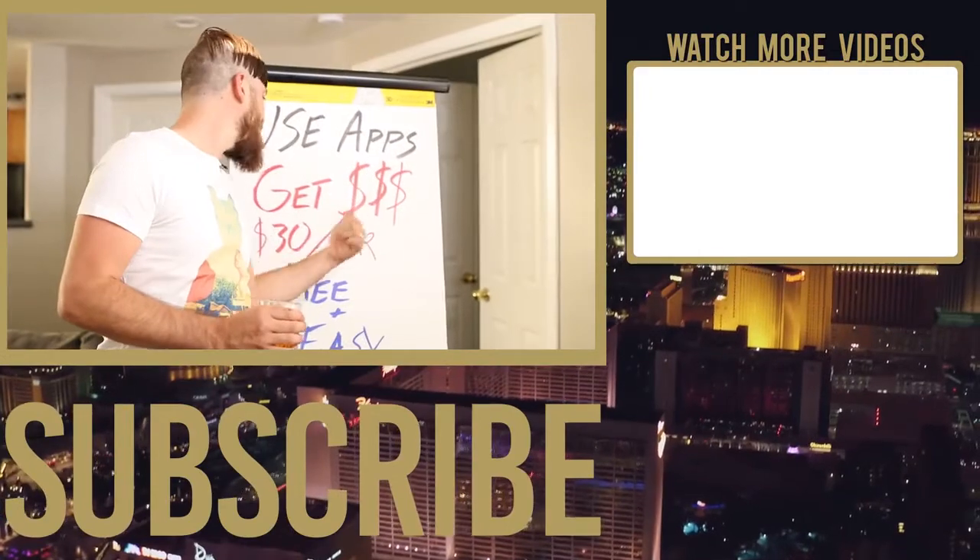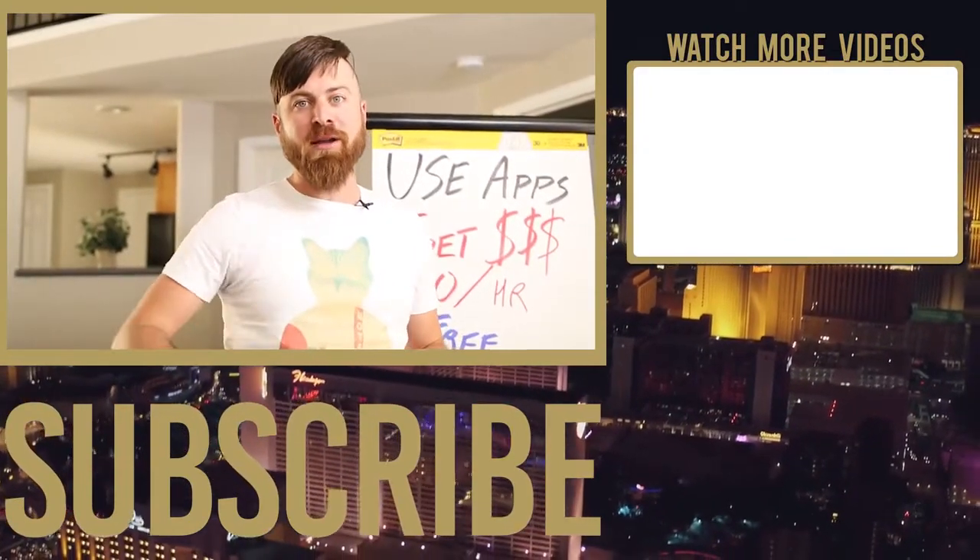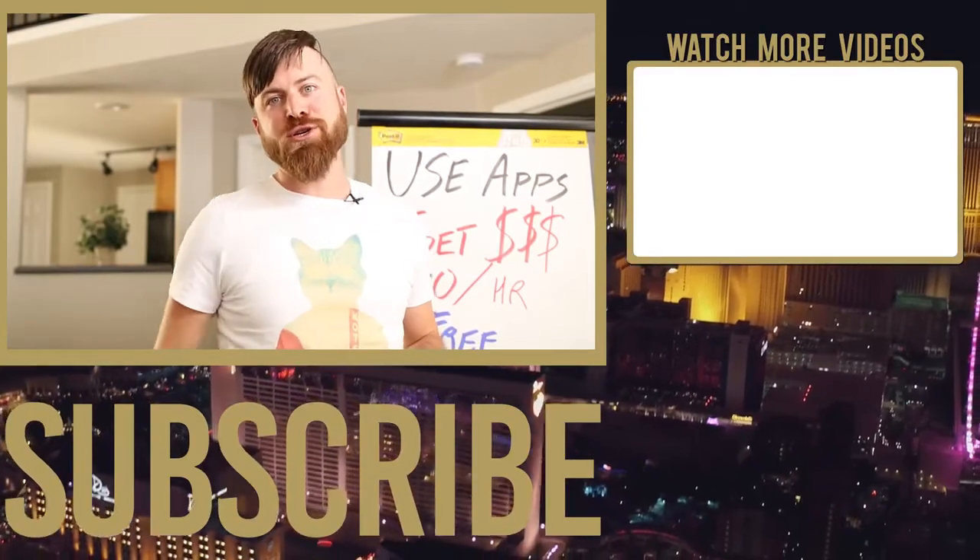Use apps, get money — free and easy. Love you all. Subscribe and talk to you soon.